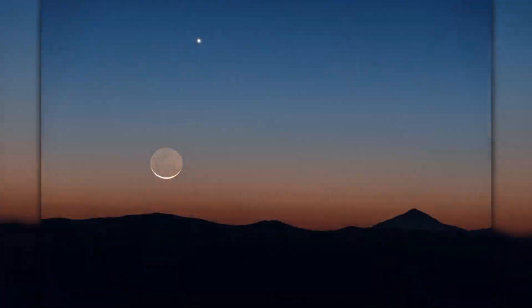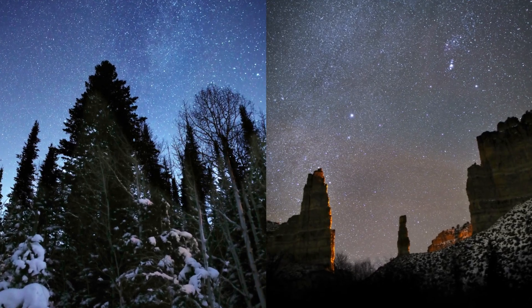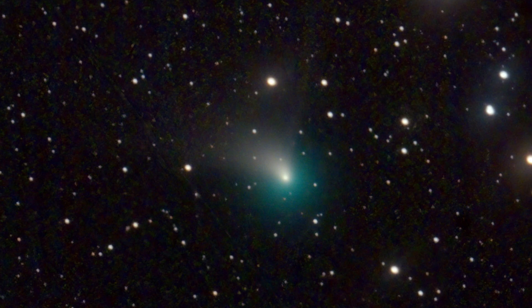What's up for January? The planets have some close encounters, the bright stars of winter, and a chance to catch a comet.